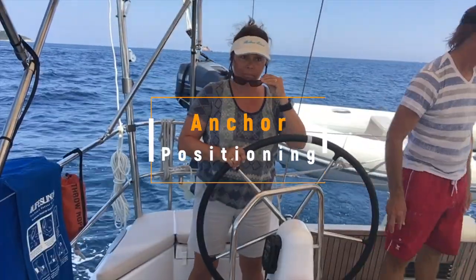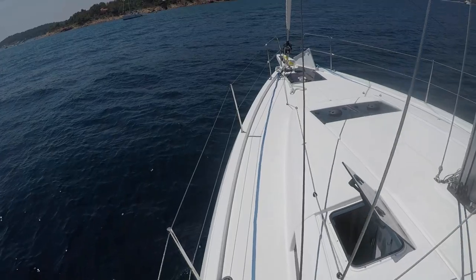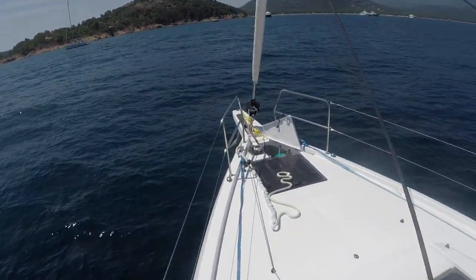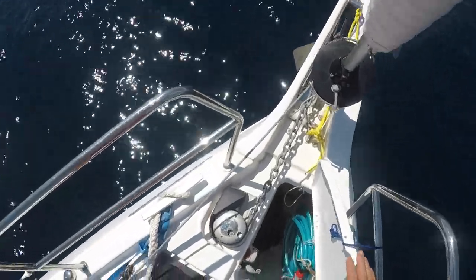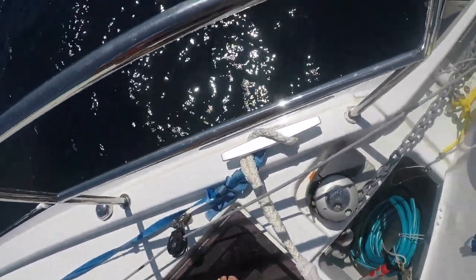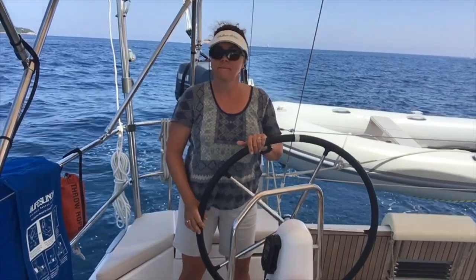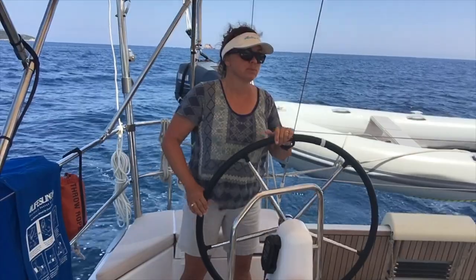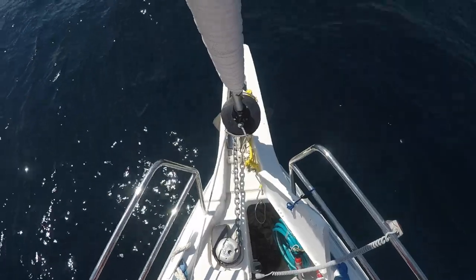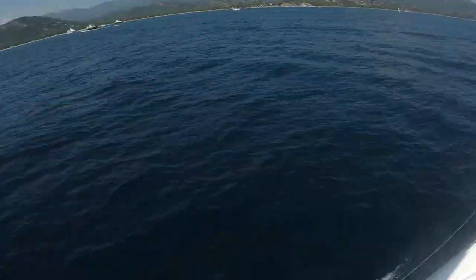First off, you want to post a person to the bow as a spotter. It's very important for this person to be focused 100% on the task and not be distracted by the scenery or other crew members on board. It needs to be a tight team between the helm and the bow. If you're at the helm, you want to be driving slowly around the anchorage looking for a spot, calling out depths to the bow and checking the chart plotter for obstacles, while the bow person is looking for sand and both of you are checking for proper spacing with other boats.